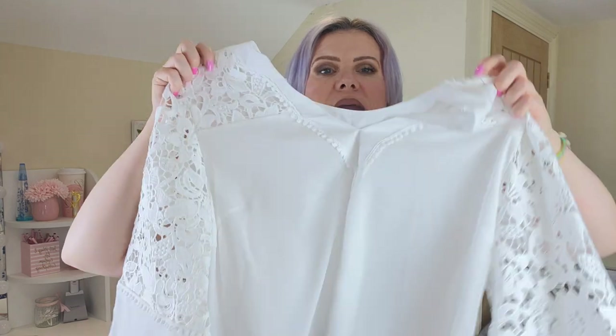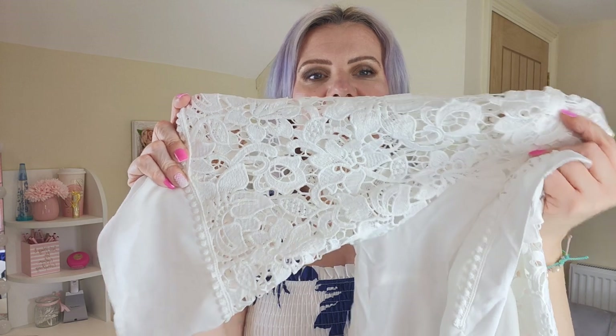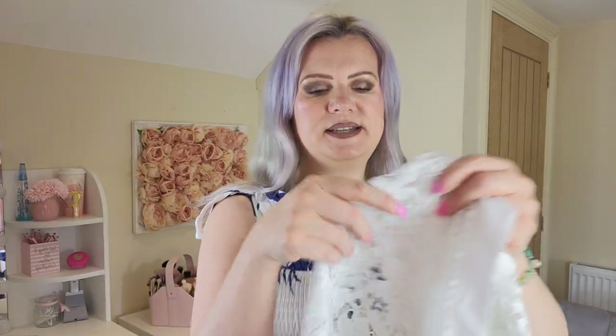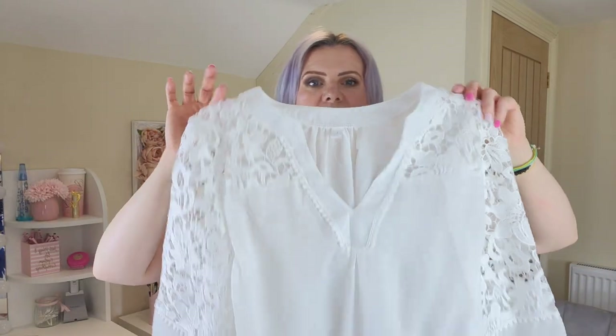Next I have this top — a white blouse-style top with really beautiful lace detailing on the sleeves, little white ball decorations, and a V-neck. I'm going to pop this one on. It's really pretty and nice. The lace doesn't feel scratchy at all, which I was worried about when I opened the packet.